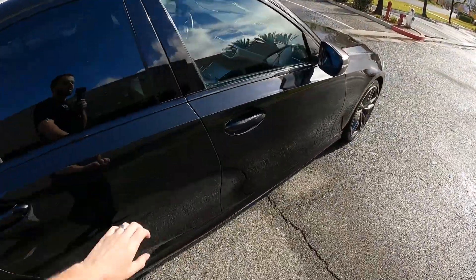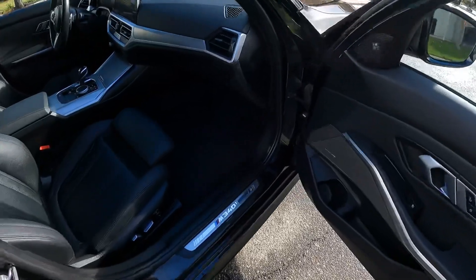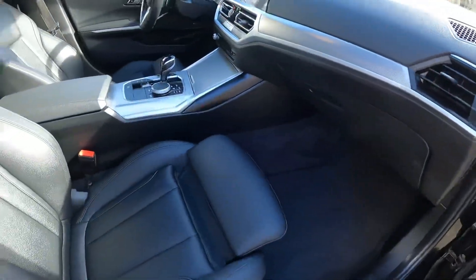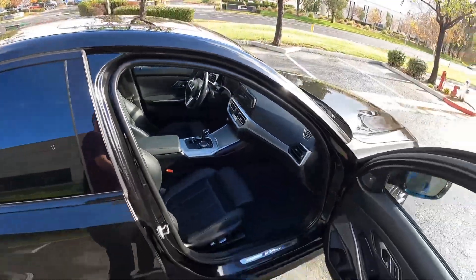Experience this vehicle, take it for a test drive, see how the M340i works for you. Give us a call at 951-265-2342.